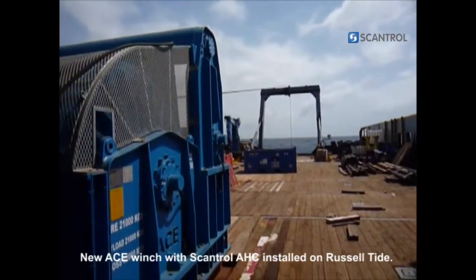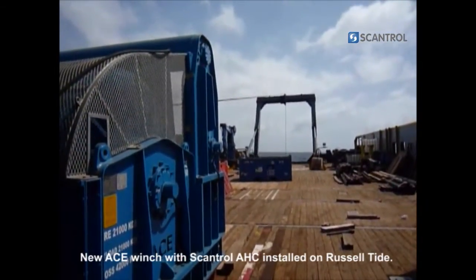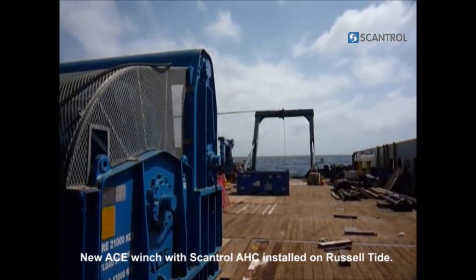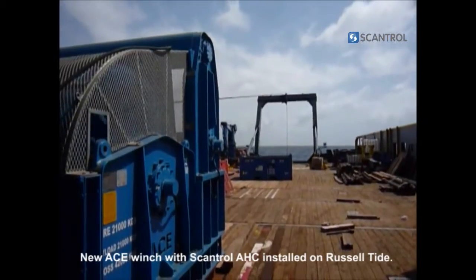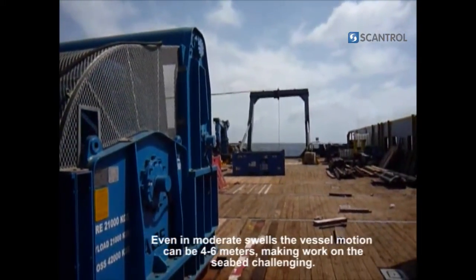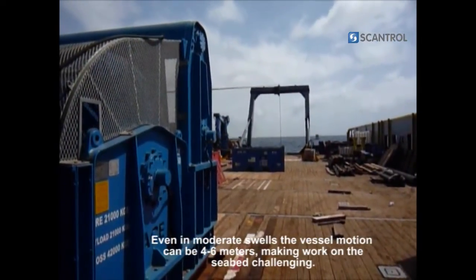This new ACE winch with Scantrol active heave compensation was installed on Russell Tide. Scantrol active heave compensation controls the winch to eliminate vessel motion being transferred to the load. Even in moderate swells, the vessel motion can be 4 to 6 meters, making work on the seabed challenging.